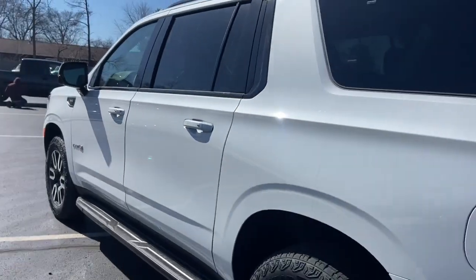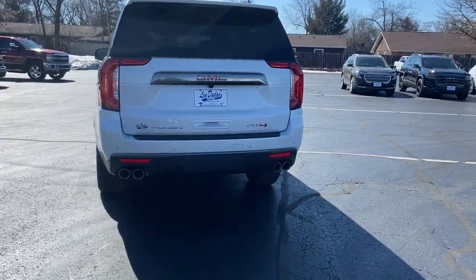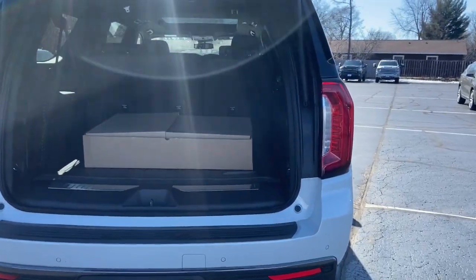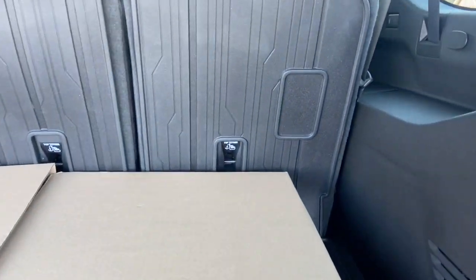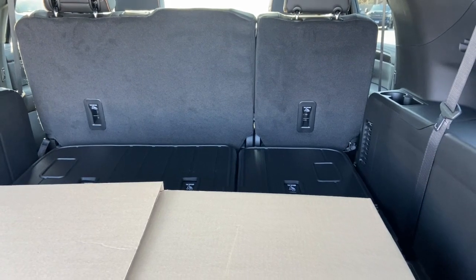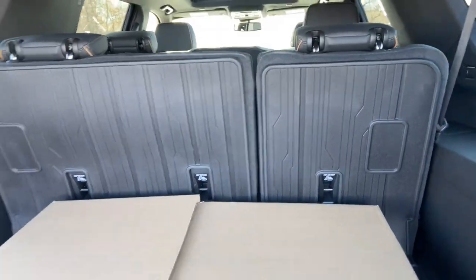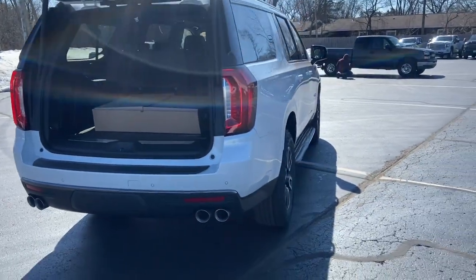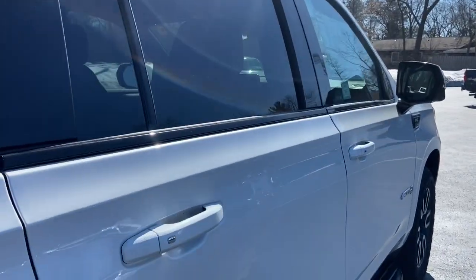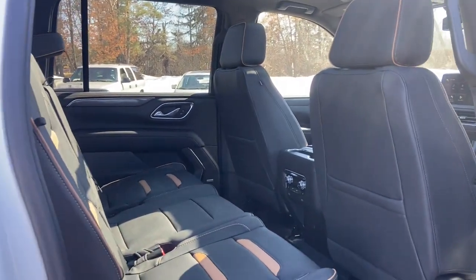Feel excited about what the road has in store when you're behind the wheel of this powerful Yukon XL. Treat yourself to a test drive today. Our staff will toss you the keys and give you an outstanding customer experience. We'll see you next time.